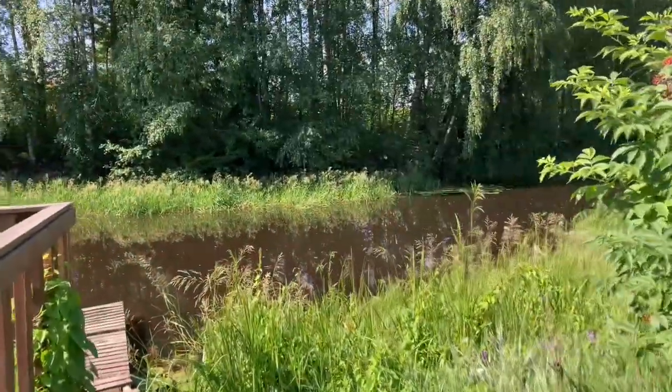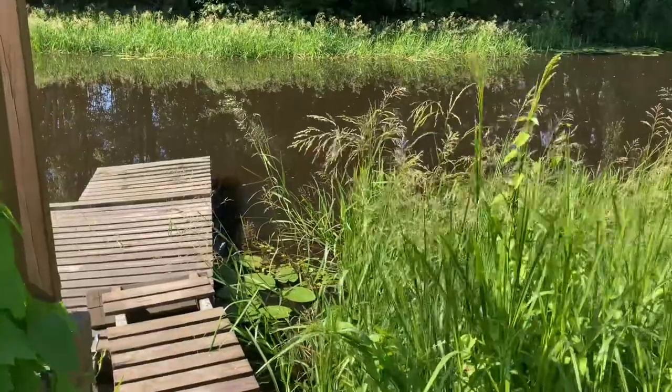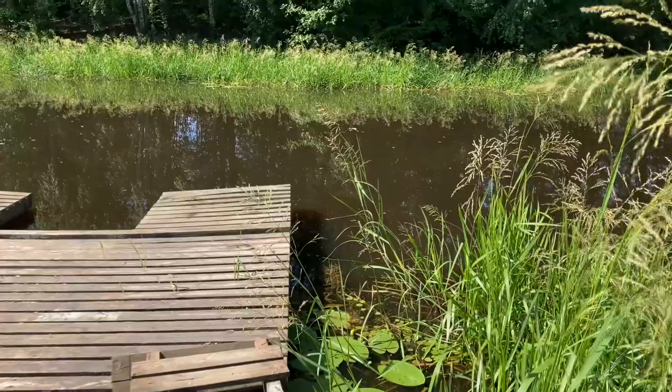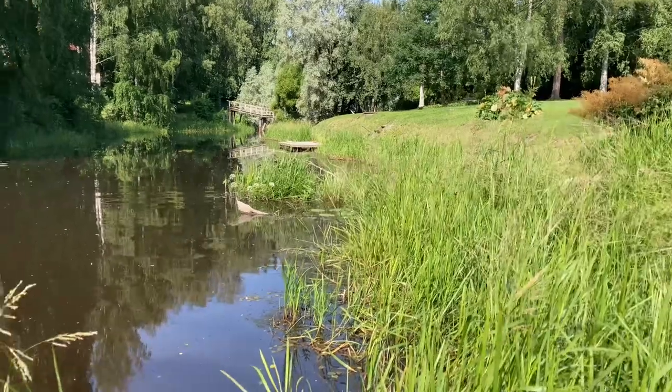And this is my beautiful river. We have some wild ducks here — I don't know if we'll see them because they're hiding. And I will be ending my little July garden tour here.